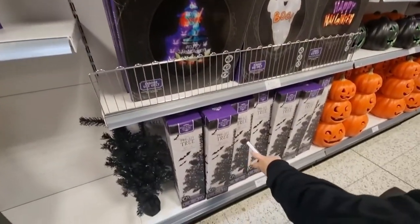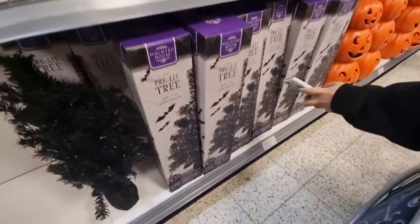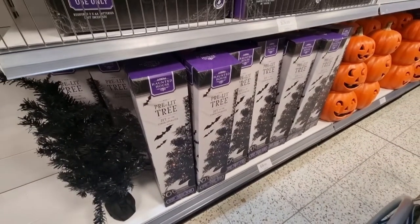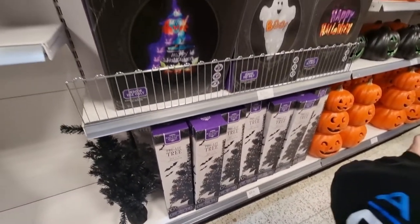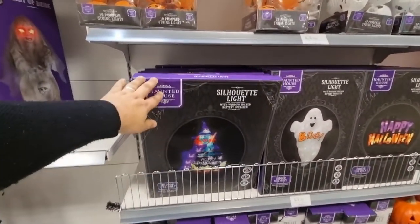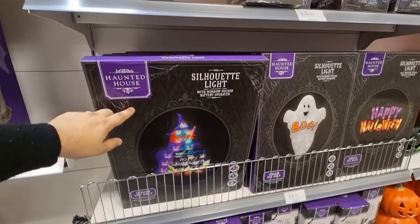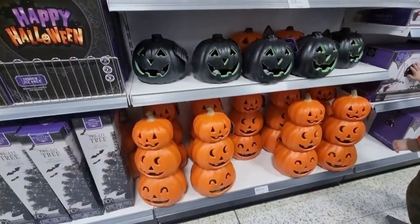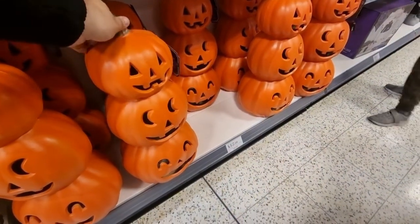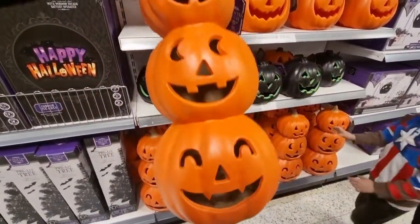If you want a Halloween tree like us — oh my God, they've actually started doing them! You can have your own Halloween tree now. It's a two-foot tree for £6.99. The one we got from Argos was a six-foot black tree — we'll link that video in the description. Silhouette lights are indoor use only, battery operated — a happy Halloween witch and ghost design for £5.99. The three-stack of pumpkins is £12.99 and they have a little LED candle in the bottom.